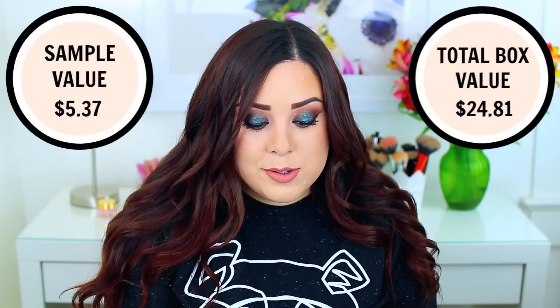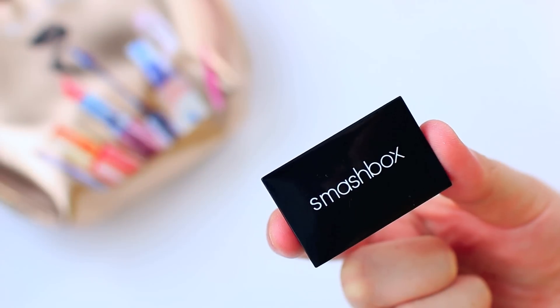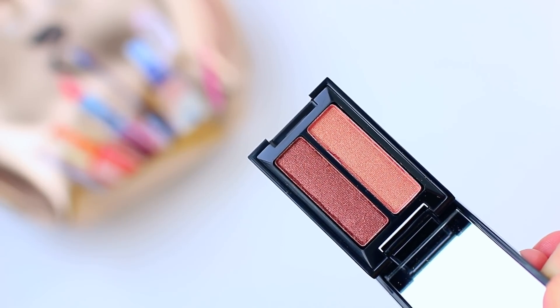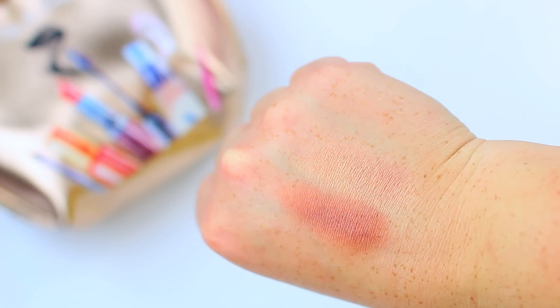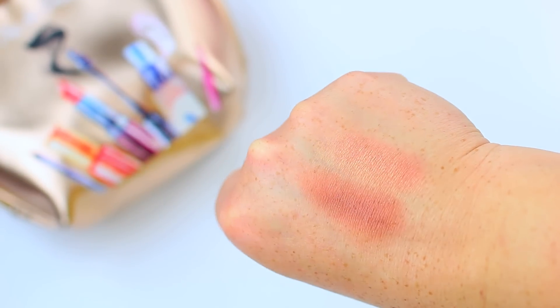Next we have something from Smashbox — it is their Cover Shot Golden Hour Eyeshadow Duo. I actually do have this palette. I have a few of these palettes and I think they are really nice for travel because they're smaller and have a good theme to them. This one comes with the shadows 'Turned On' and 'Psyched' and they're really beautiful. You could use these to create an entire eye look, and it comes with a little mirror. A lot of times subscription boxes include eyeshadows in really cheap plastic packaging, so I appreciate how they package this.